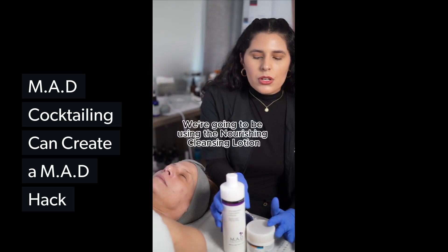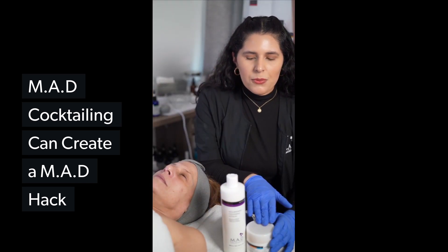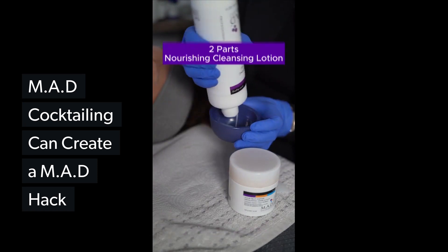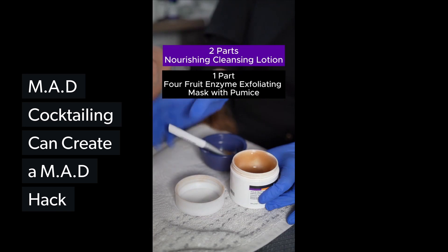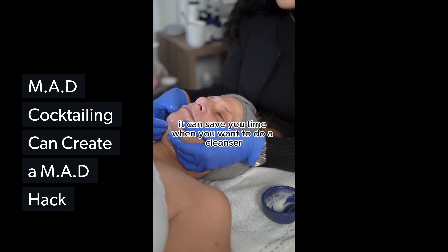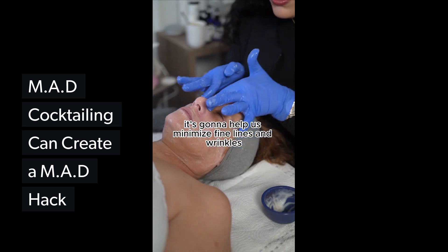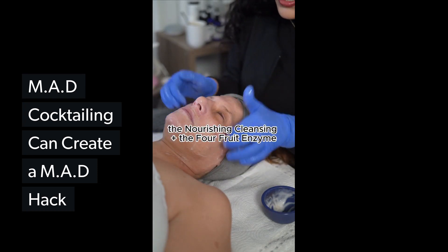We're going to be using the Nourishing Cleansing Lotion and the Four Fruit Enzyme Mask to create a resurfacing cleanser. To create this beautiful cocktail, it's going to be two parts Nourishing Cleansing Lotion and one part Four Fruit Enzyme Mask with pumice. It can save you time when you want to cleanse and exfoliate at the same time. It's going to help minimize fine lines and wrinkles, and if your client is a little dehydrated, the Nourishing Cleansing Lotion plus the Four Fruit Enzyme is just amazing for their skin.